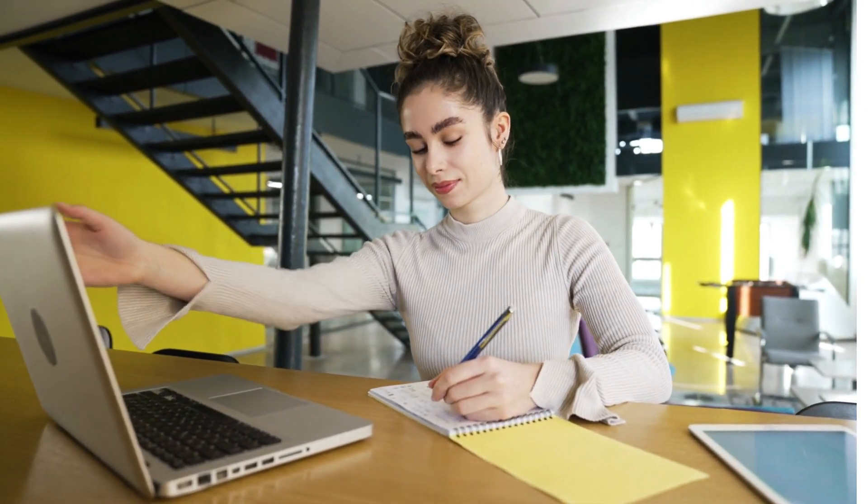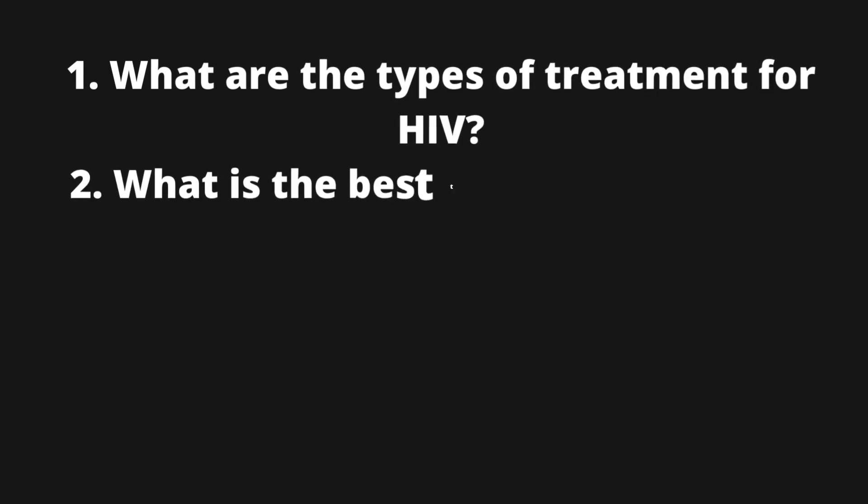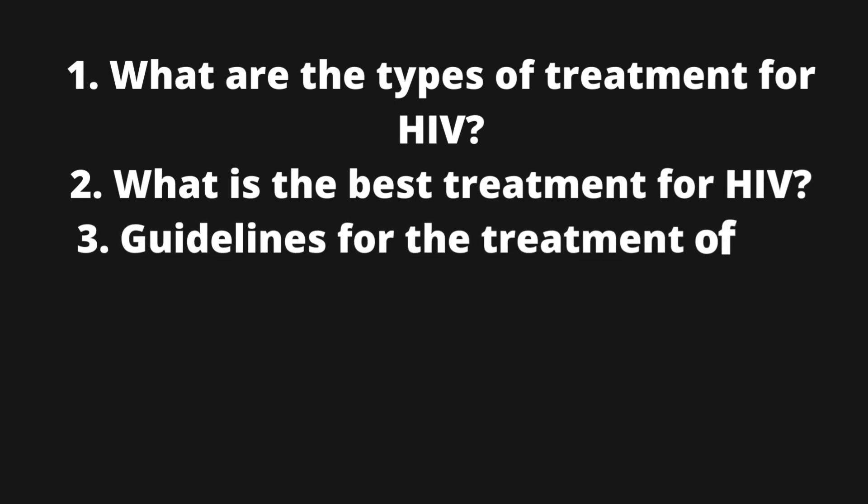In this video, I will tell you more about the following. 1. What are the types of treatment for HIV? 2. What is the best treatment for HIV? 3. Guidelines for the treatment of HIV.